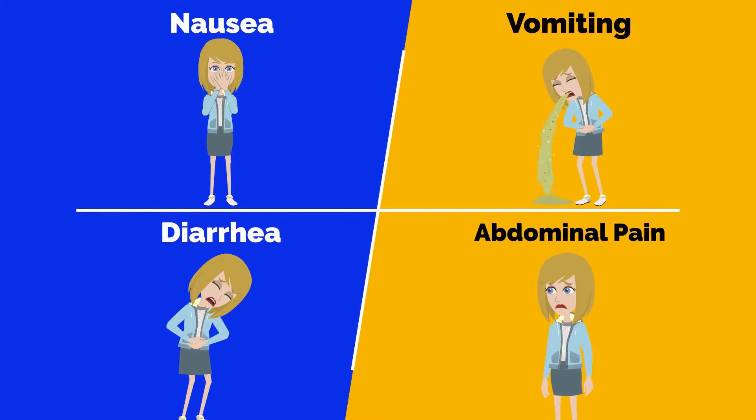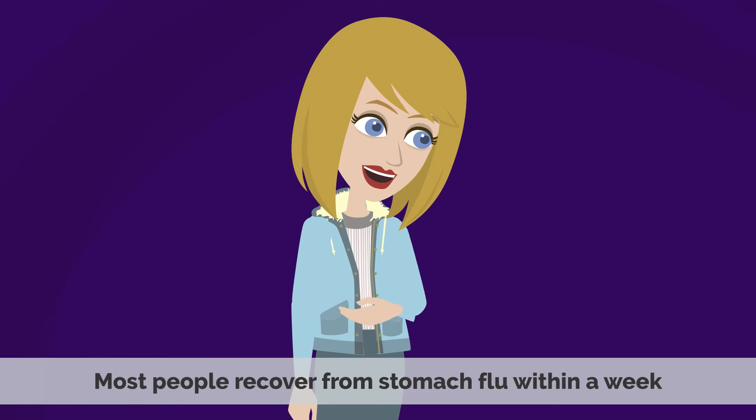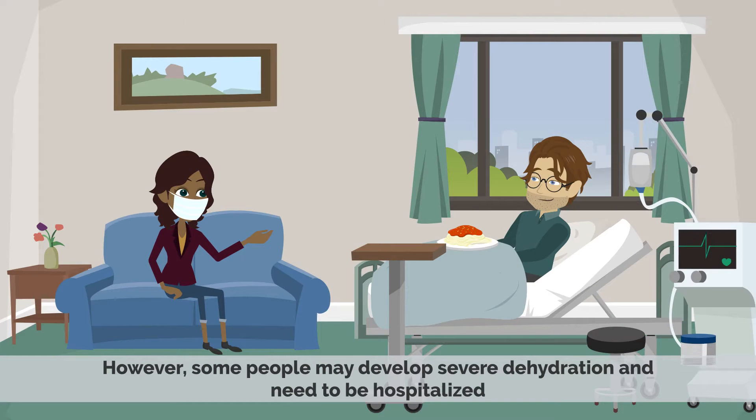Symptoms of stomach flu include nausea, vomiting, diarrhea, and abdominal pain. Most people recover from stomach flu within a week. However, some people may develop severe dehydration and need to be hospitalized.